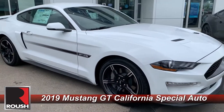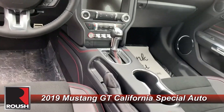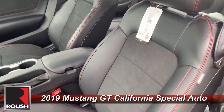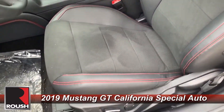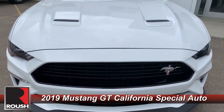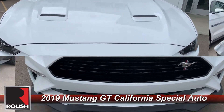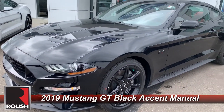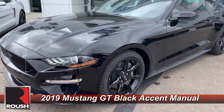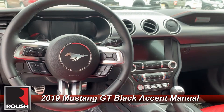On my right we have a 2019 Mustang GT California Special. This one has the 10-speed automatic transmission and the black leather interior with red stitching. On my left we have a black 2019 GT as well — this one has the 5-liter V8, the black accent package, and a six-speed manual transmission with a red leather interior.